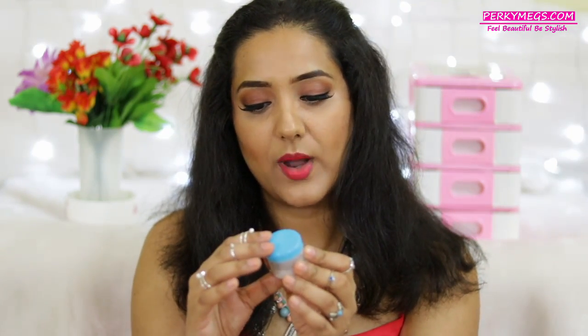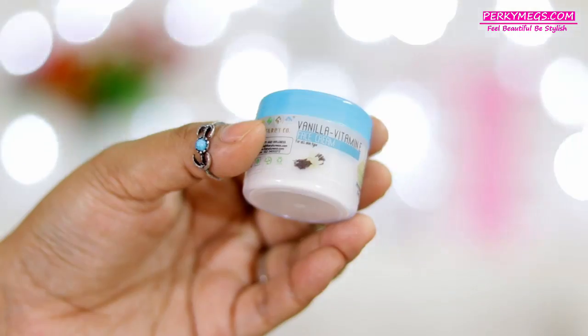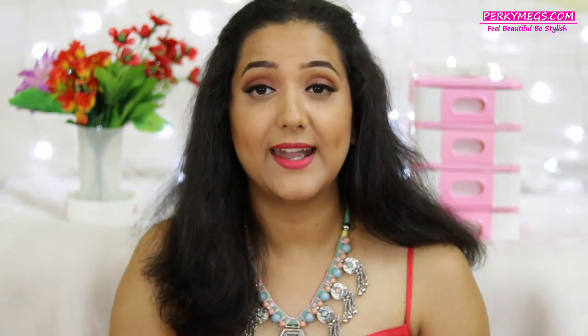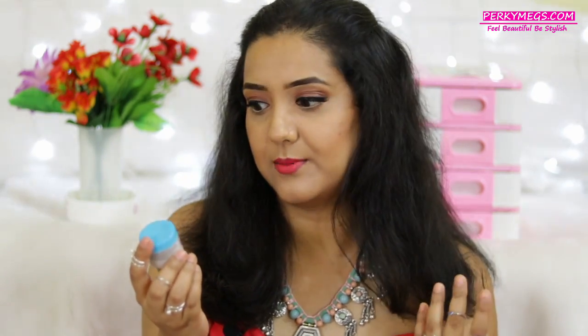Moving over to the next product, we have the Vanilla Vitamin A Face Cream from Nature's Co. I've heard about Nature's Co — my friends have ordered body mist from them. Let me open it and smell it, because I just love smelling new products. It really smells of vanilla! This is a face cream for all skin types, so whether you have dry or oily skin, you can apply this. It's safe for all skin types.